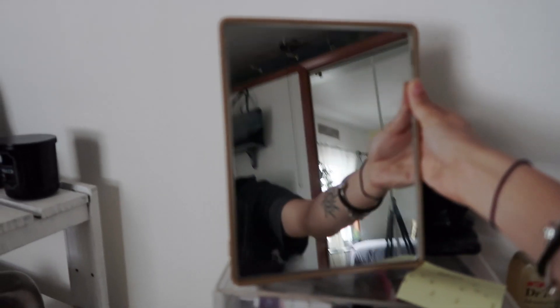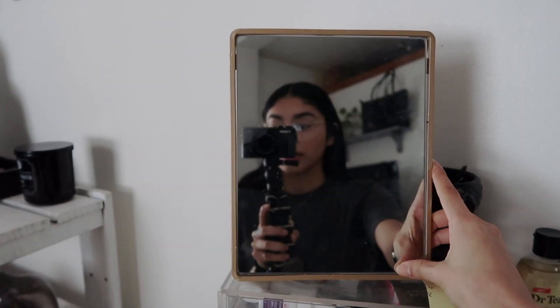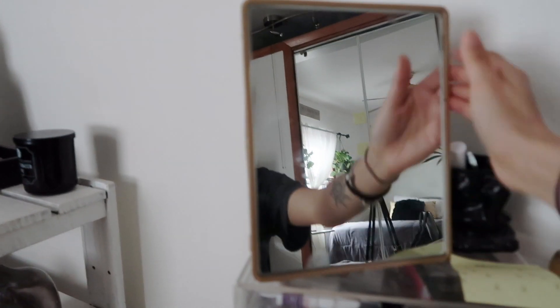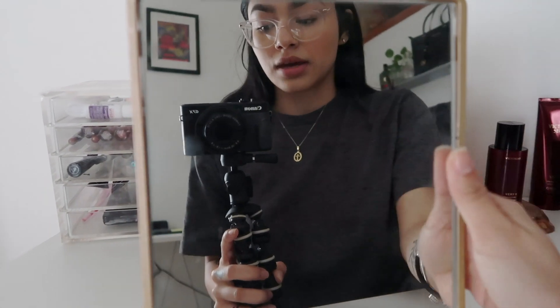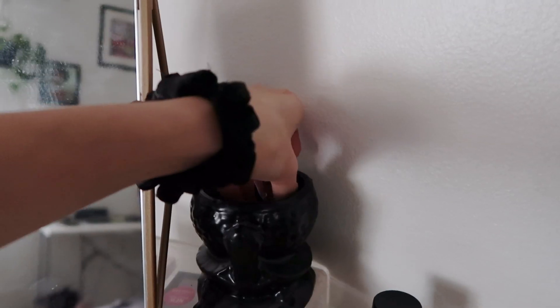The mirror is not my favorite — it doesn't really angle, it kind of just stays in the same spot. So I have to keep it elevated at a certain height so I can see myself, because if I use it down lower I can't do my makeup since I need it angled. It's a pretty mirror, but it's just not all that helpful when I'm trying to do my makeup.